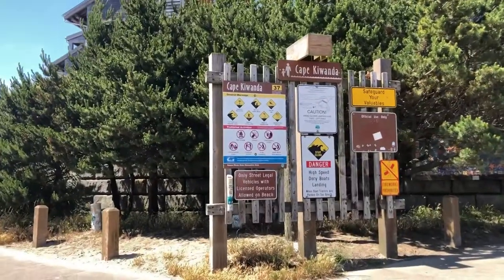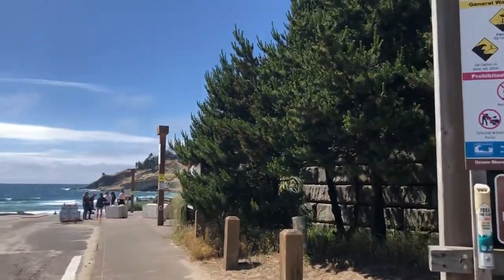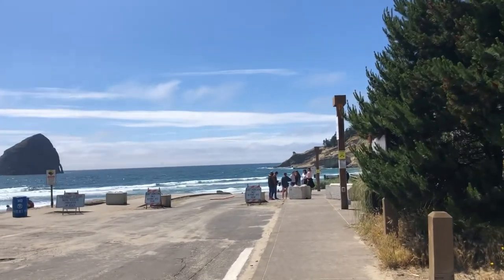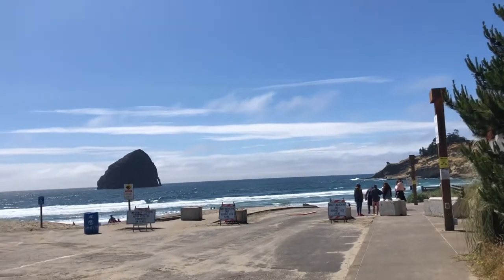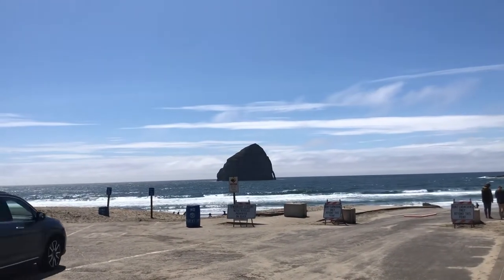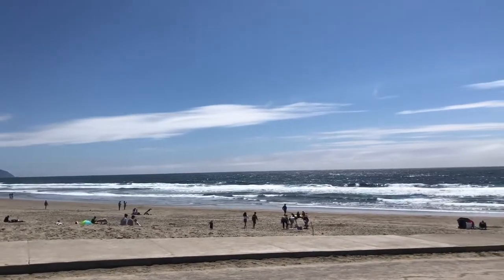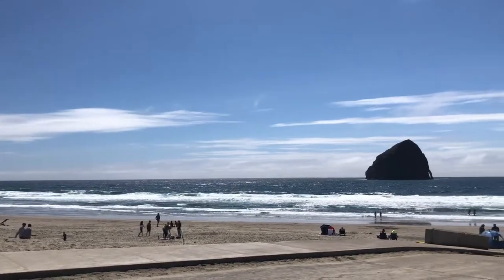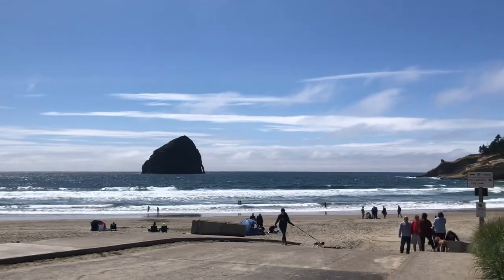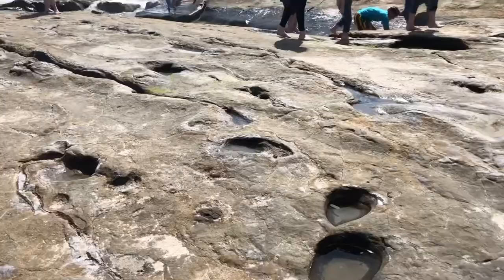This is Cape Kiwanda and it's definitely the most popular beach area we've been to. It is really nice today, which might be one of the reasons. I'm going to go check it out.